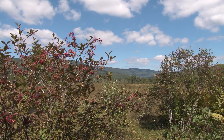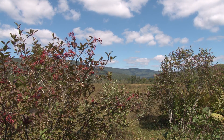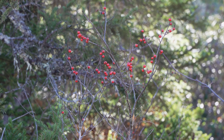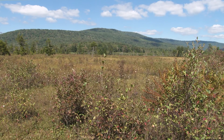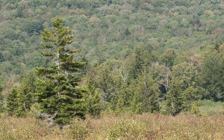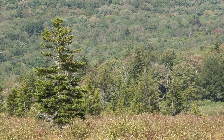Today I'm visiting Cranberry Glades Botanical Area in Pocahontas County, West Virginia. Cranberry Glades is a special kind of wetland — it's a high elevation peat bog. You can see there are some even higher elevation mountains around it protecting it, and you'll find a lot of northern type species here.